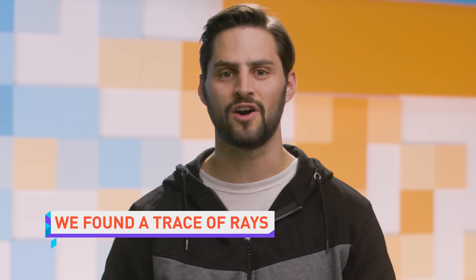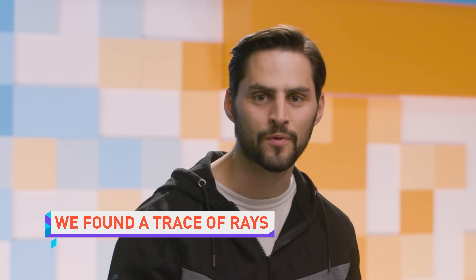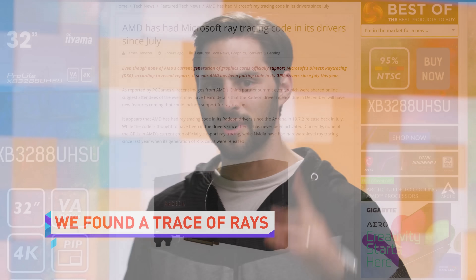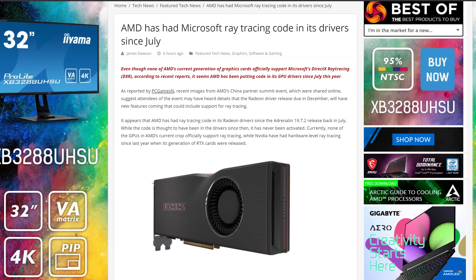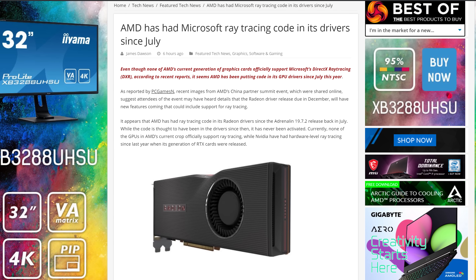AMD doesn't have any graphics hardware on the market right now with ray tracing capability. But if industry sources are correct, there has actually been ray tracing software support in Radeon drivers since July, and we might see it publicly released in December. Each one of those beautiful 14 ray-traced frames per second that a Radeon 7 will put out — glorious.